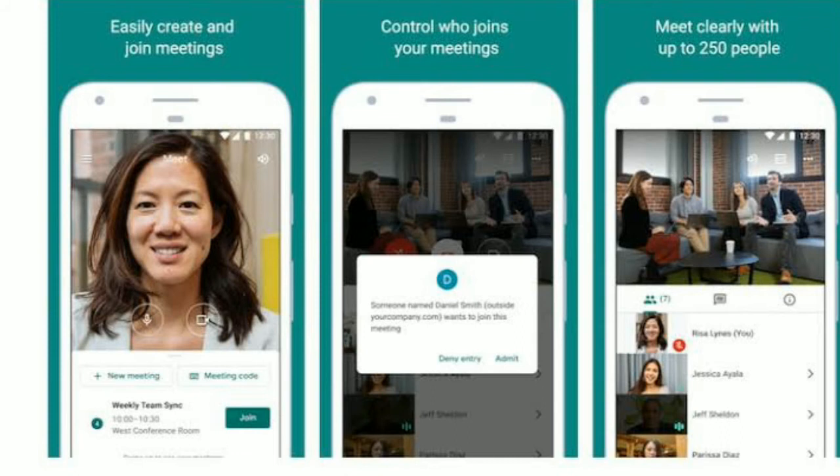This feature will help users with small unnoticed issues like an unintentionally muted microphone, missing headphone or speaker connection, dark or grainy video, poor quality of audio or video, etc.